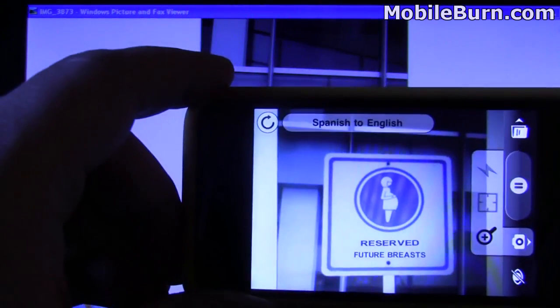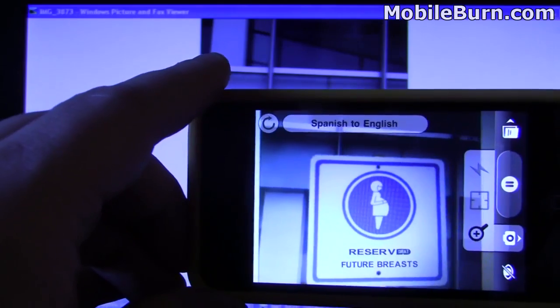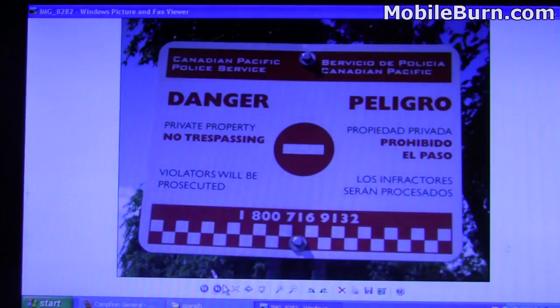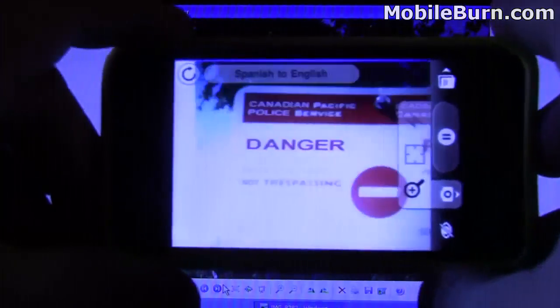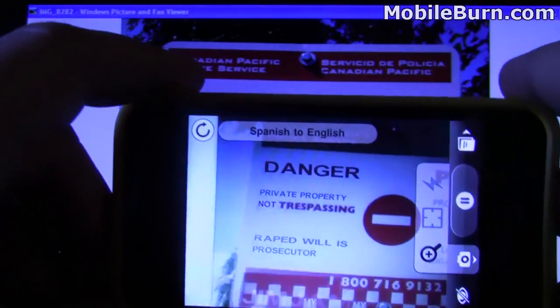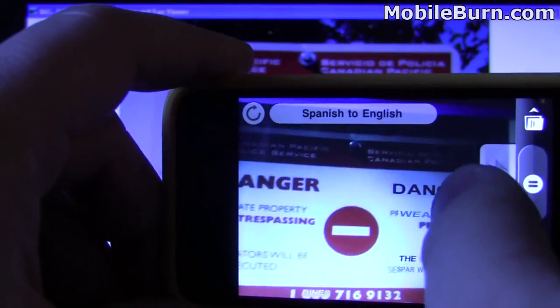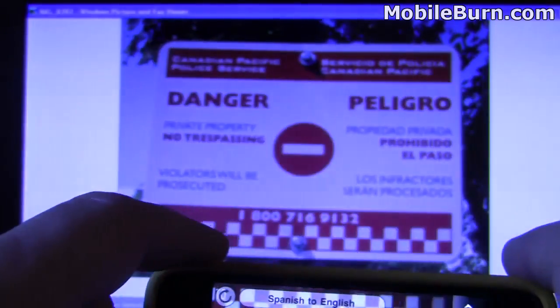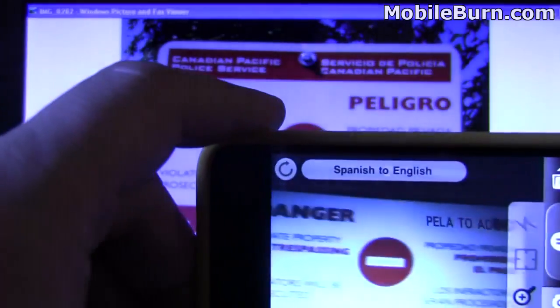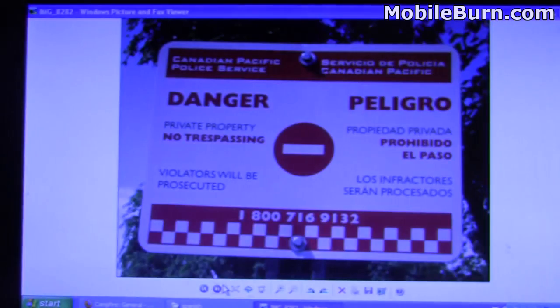So it looks like it's struggling a little bit with 'future breasts' — future moms. You get it. A little more complicated. The sign itself is, but you're getting 'danger' right out of 'Polygro' up there. And on the bottom, 'the offenders will be processed.' Pretty good.